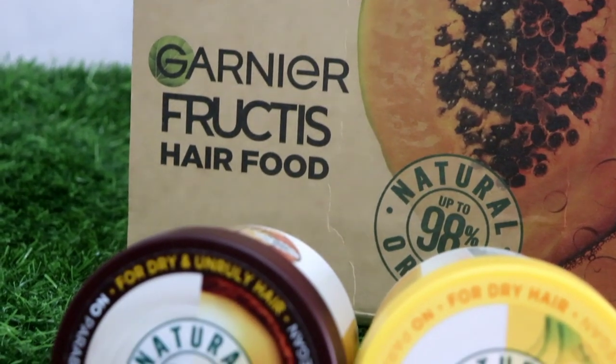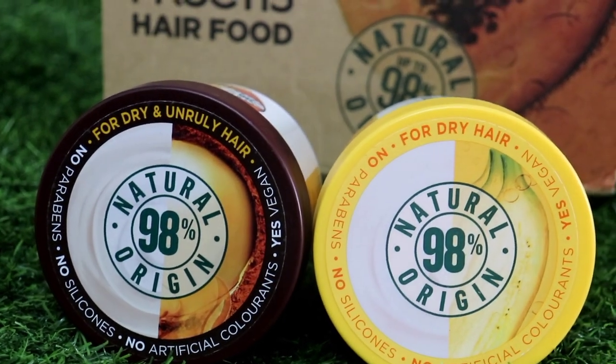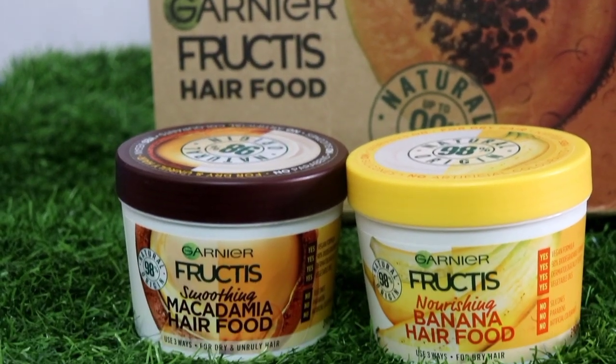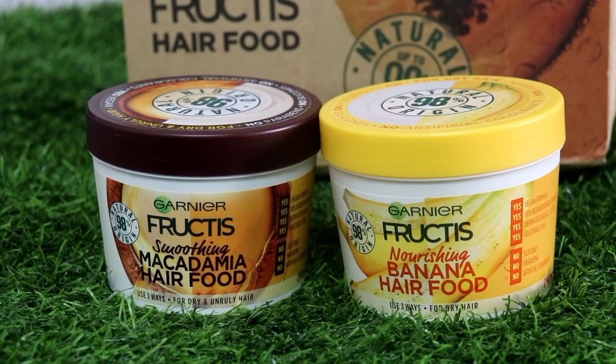This is Garnier Fructis Hair Food. I have two variants. One is the Smoothing Macadamia Hair Food variant. Another is the Nourishing Banana Hair Food variant, which is for dry hair. These are natural and of 98% natural origin.